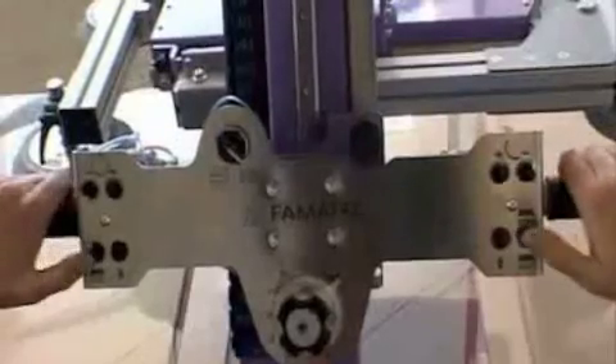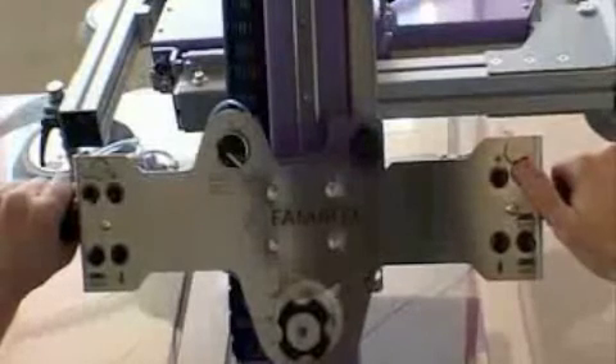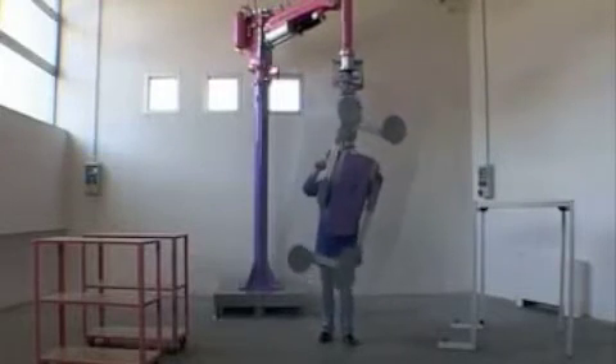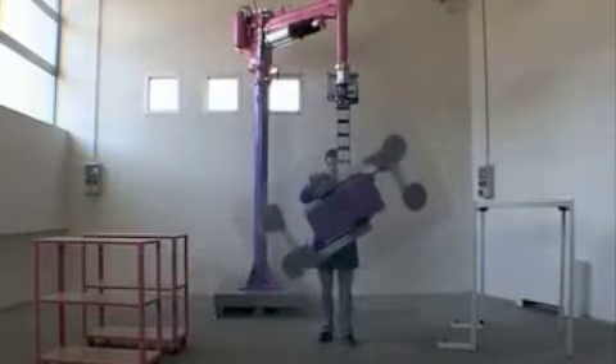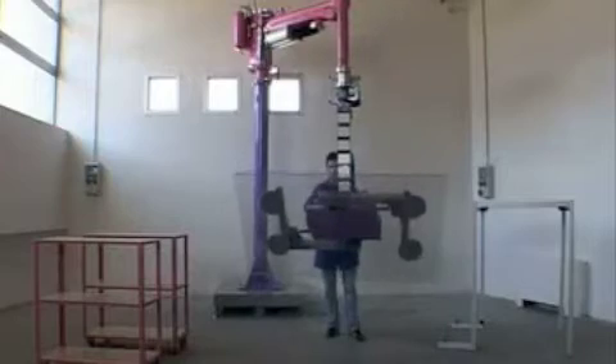Thanks to the practical controls on the console, PharmaTech friendly can rotate the load up to 180 degrees with respect to the equipment and can tilt it up to 90 degrees with smooth, progressive movement.